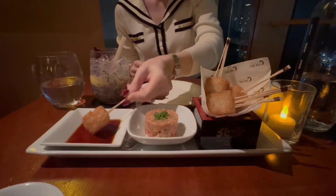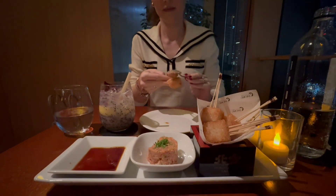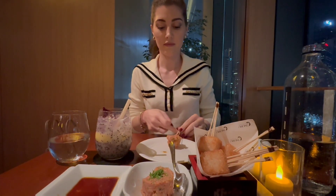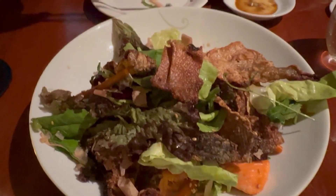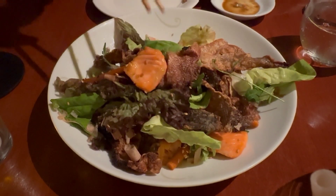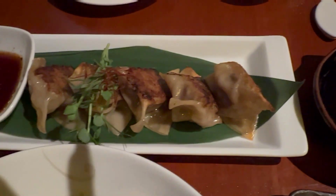So now let me show you what we ordered. We started with some cocktails and the crispy rice and tuna tartar. The crispy rice was cubes of rice that were fried, and this combination was extremely delicious. Next we ordered the salmon skin salad, which was packed with fried salmon skin and grilled salmon.